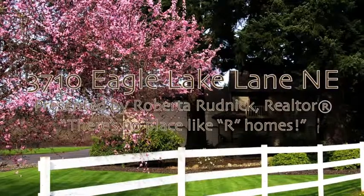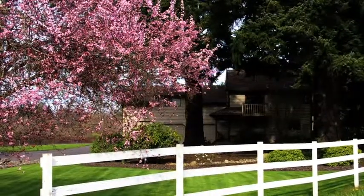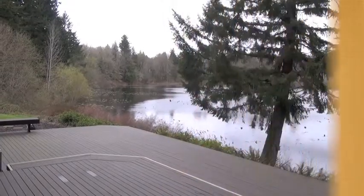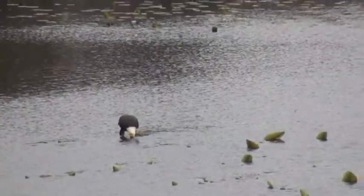Welcome to Eagle Lake Lane. This custom-built home sits on 1.29 acres in the South Bay Area. I'd like to show you the view from the back deck where you can watch the eagles or the otters play, or fish for largemouth bass.